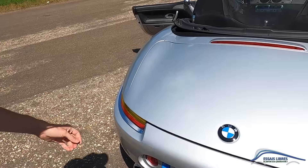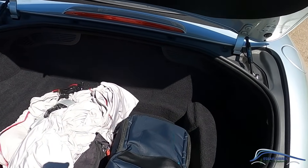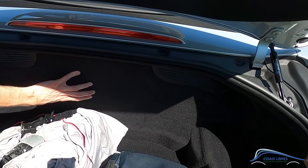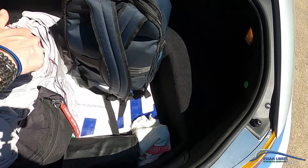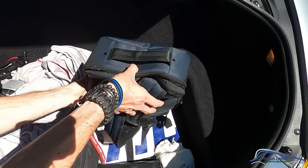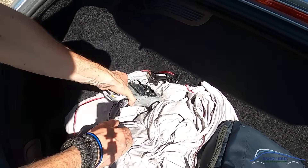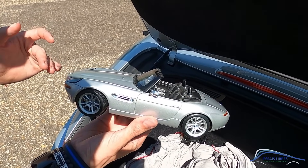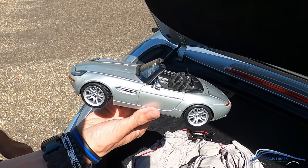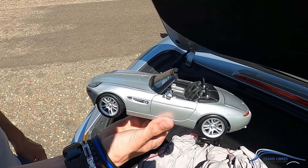Qui dit cabriolet, dit un peu de voyage. Voyons le coffre. C'est assez bluffant, c'est quand même pas si mal. La capote est compartimentée en permanence, elle ne vient pas amputer le coffre. Il est profond, le sac passe dans sa hauteur, il y a du litrage, deux sacs. Qu'est-ce que je vois là ? C'est la maquette d'origine fournie avec la voiture, la miniature Maisto. On a exactement la même configuration : les jantes, la couleur intérieure et extérieure.